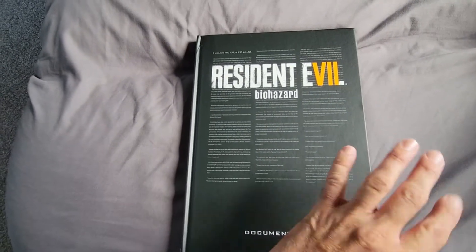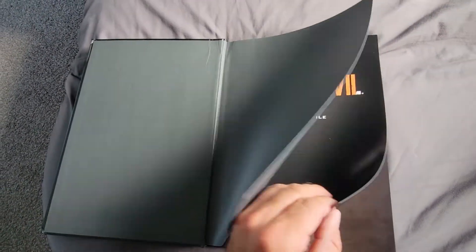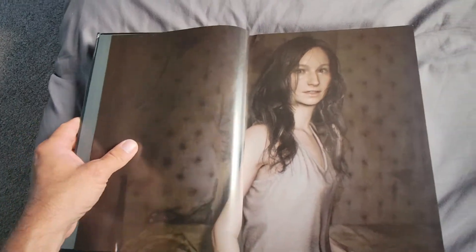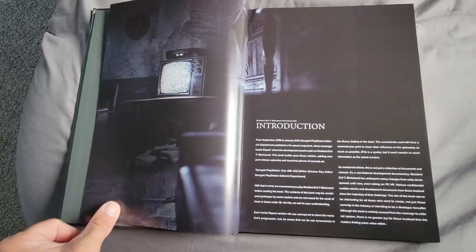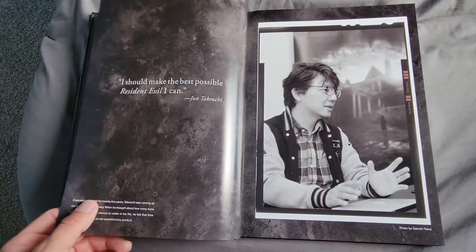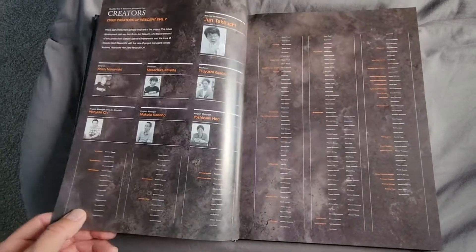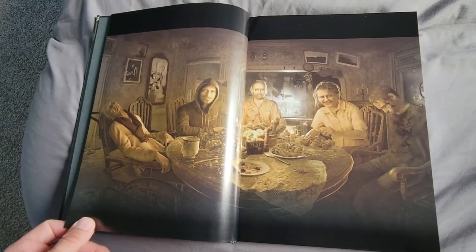It's a decent book for behind the scenes and everything. I was hoping, as usual with my books, for more pictures and stuff, but I think it still did pretty good. I haven't looked at it in a while so I don't remember all that's in here. You got some Mia right there and it's basically just a lot of behind the scenes stuff, producer content, quotes and stuff like that. Really cool stuff — happy to have it in my collection.